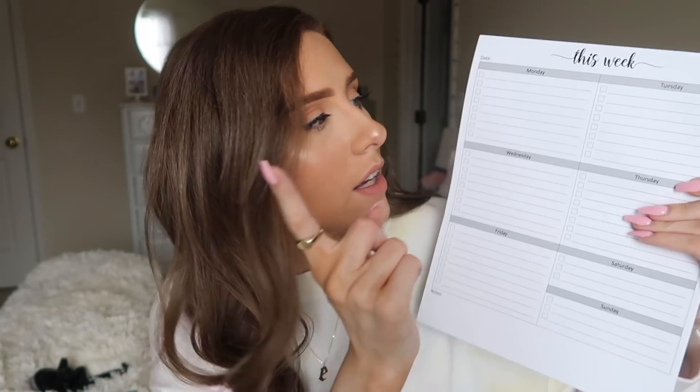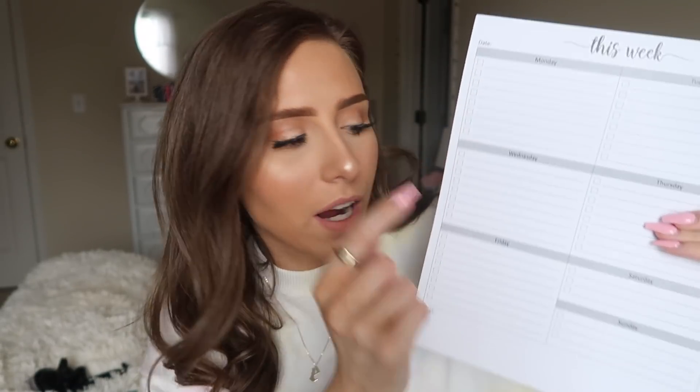The last older item is this weekly checklist notepad. I absolutely love stationery and Amazon has a wide variety. I got this because I was already drawing something similar on paper every week. It shows Monday through Friday with check boxes, then Saturday and Sunday share one square. I love planning out my day, and nothing is more satisfying than checking off a box.